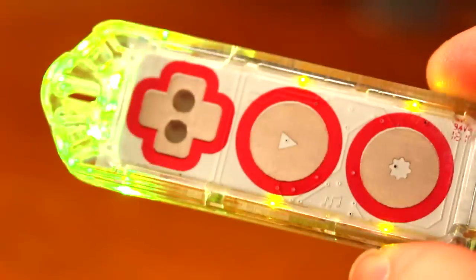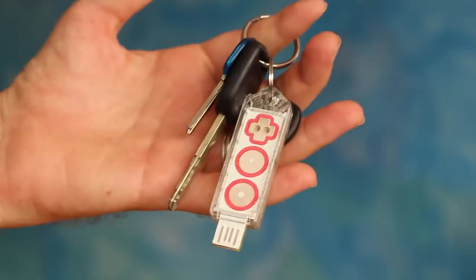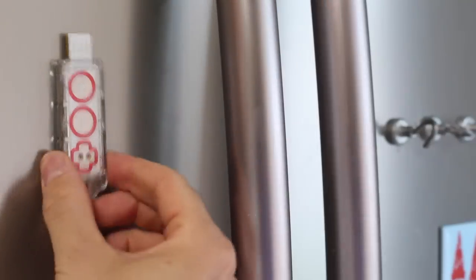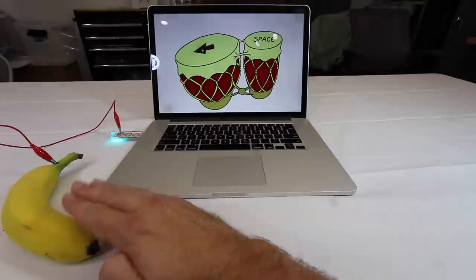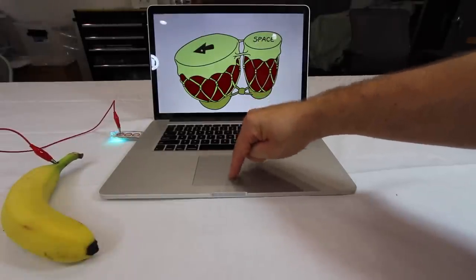This is Makey Makey Go, the first invention kit ever that goes everywhere with you. It's unbelievably easy to use. Clip, plug, play. The computer just thinks you are touching the keyboard or the mouse.